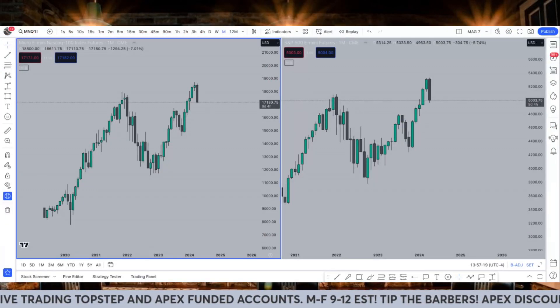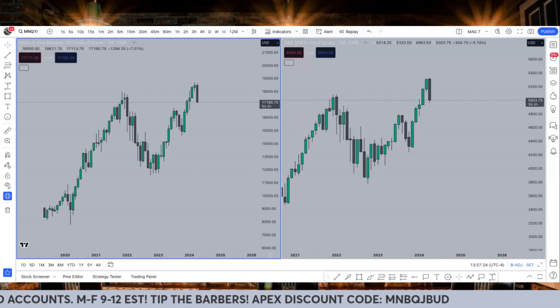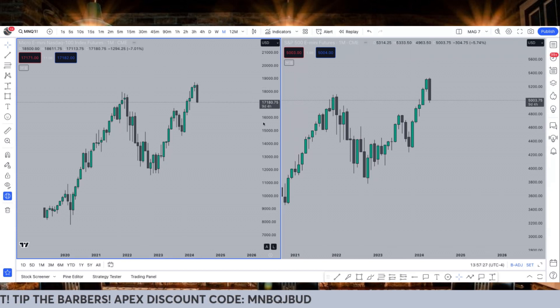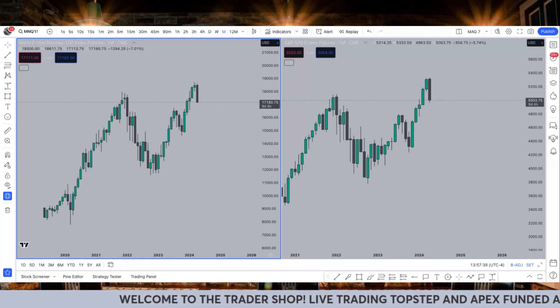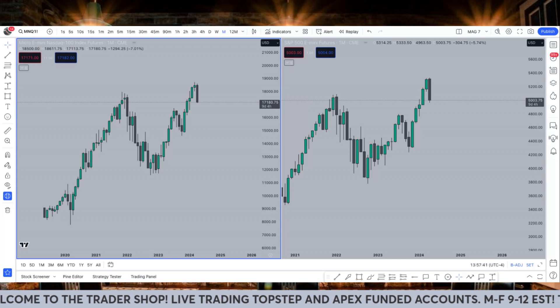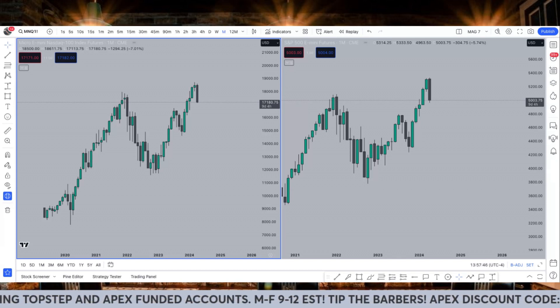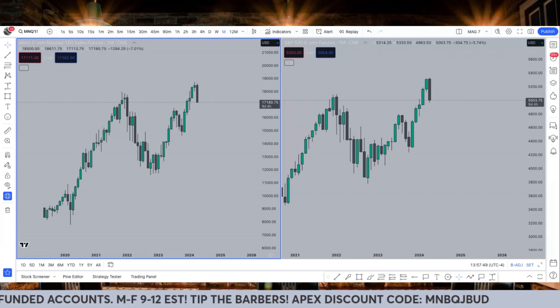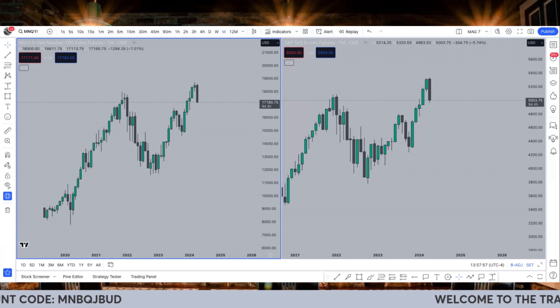What is going on YouTube family, Discord family in the building — thank you guys so much for stopping by the Trader Shop and giving us a little bit of your time. This is another edition of top-down market analysis with T. Hobbs, and man, it's about to be a doozy. There was some crazy stuff that went down last week that we need to talk about, and then how we're seeing the market moving forward. Please make sure you tip the barbers — hit the like and subscribe button and turn the notification bells on so you get notified every time we go live or put out a video.